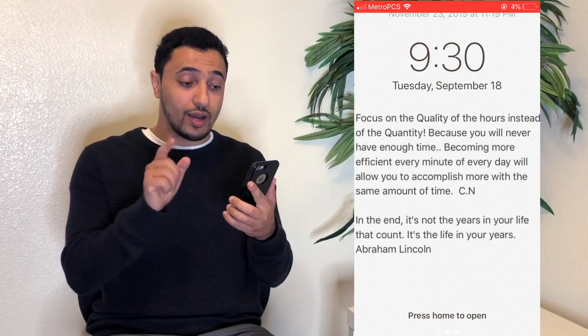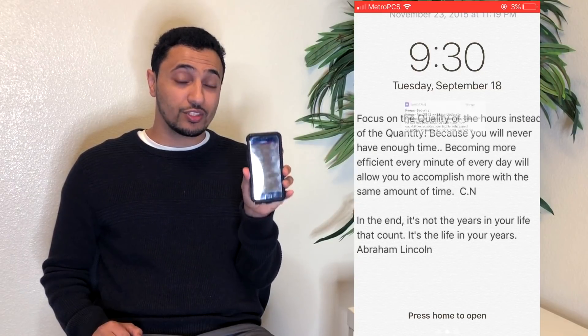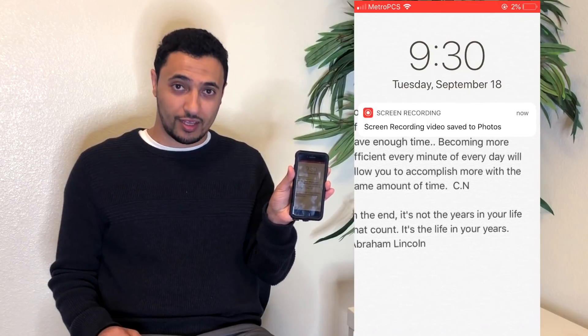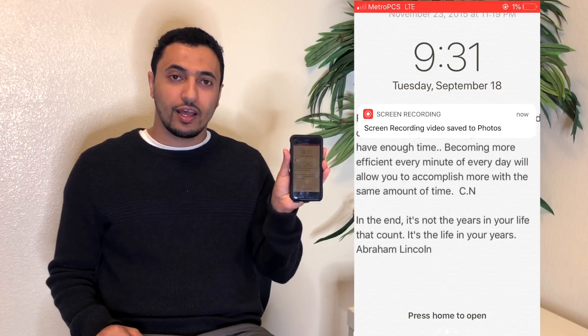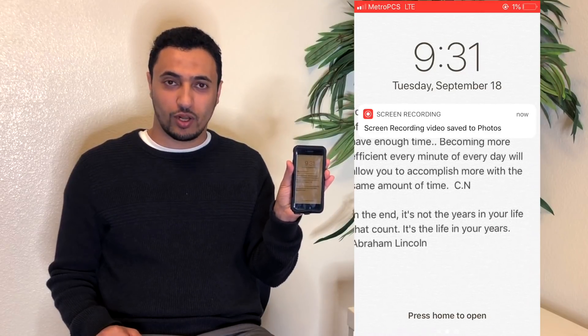iOS 12 just got released a couple of days ago. I went ahead and updated it, and now I regret it. I'm going to show you my screen — you can see it right here. It's now at 4% and it's 9:30. It's still 9:30 and it's already at 3%... 2%... 9:31 and it's already at 1%. I would not be surprised if this phone dies. Do not update to iOS 12.